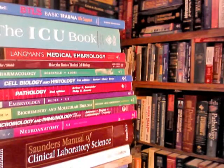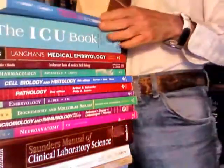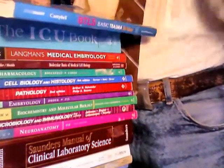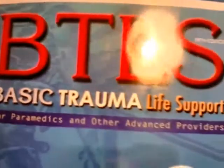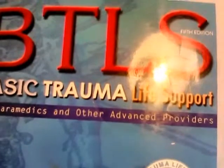This is the Spirit of Ecstasy reviewing some good medical books which I enjoy. The first one is Basic Trauma Life Support (BTLS), which gives you all the basics for paramedics and other advanced providers.